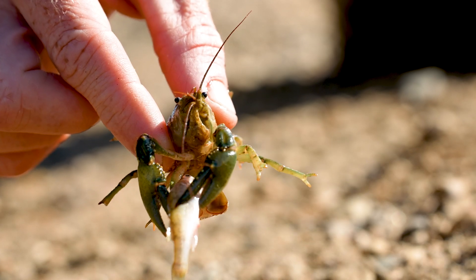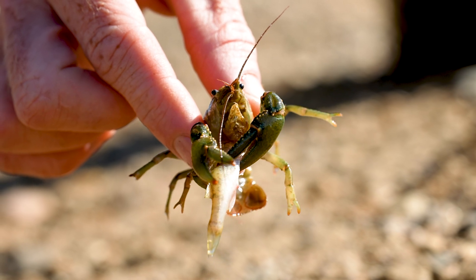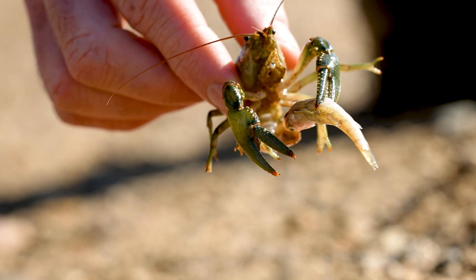Crayfish are omnivores, so they'll eat a wide variety of things. They'll eat plants, they'll eat algae — even algae that's attached to rocks or submerged logs. They'll eat invertebrates, and small fish when they can catch them.